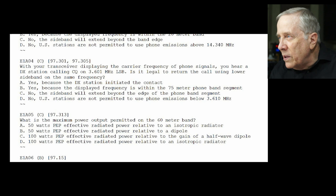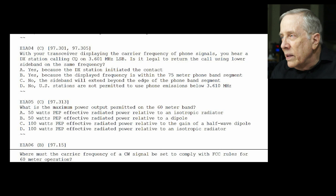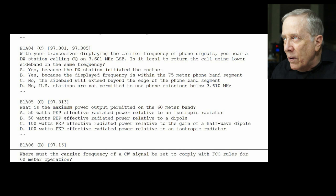E1-A04: with your transceiver displaying the carrier frequency of phone signals, you hear a DX station calling CQ on 3.601 MHz lower sideband. Is it legal to return the call using lower sideband on the same frequency? The answer is no — the sideband will extend beyond the edge of the phone band segment. If you're on 3.601, it's going to extend down a total of 3 kHz.